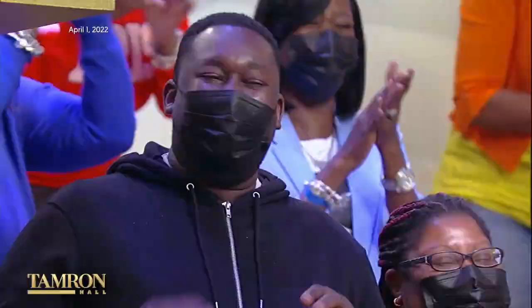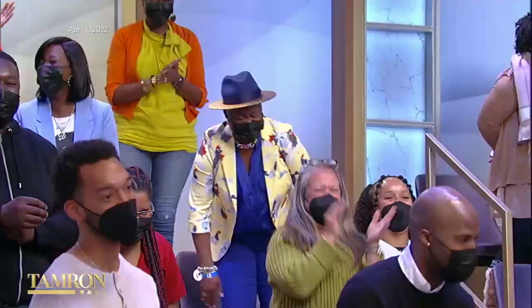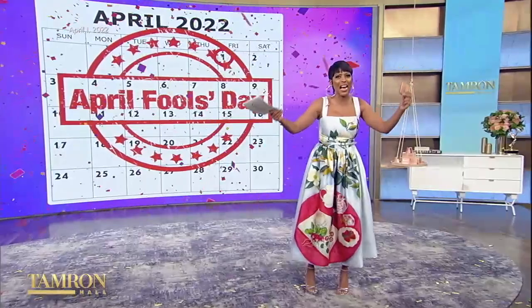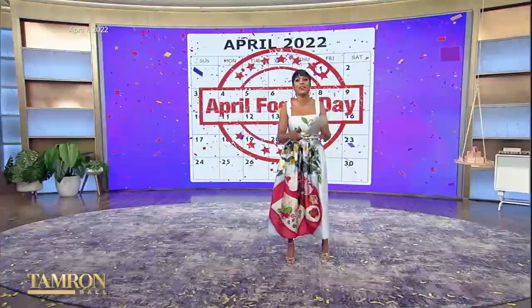April Fool! That was our April Fool's joke to you. Come on, TamFam — did you really think I would give y'all some pre-chewed gum? I love you too much. We can do better.